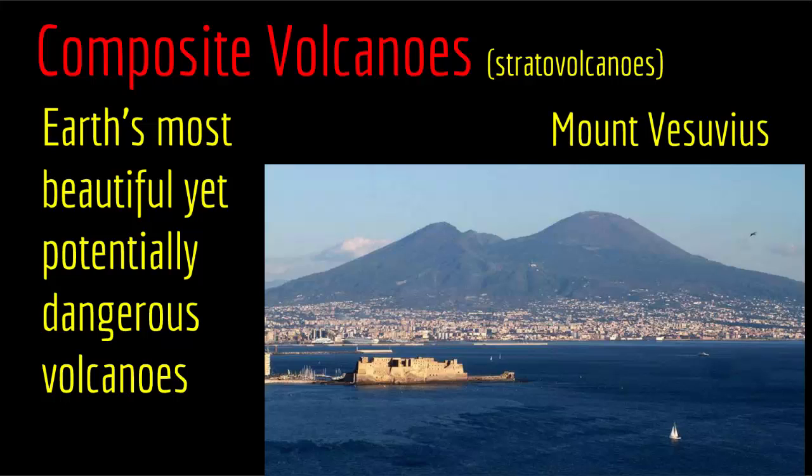An example is Mount Vesuvius in Italy, famous for pictures of the remains of an eruption that solidified people and the city around it. Composite volcanoes are very dangerous due to having interlayers of magma and pyroclastic materials, combined with an andesitic to rhyolitic composition that is very viscous. Composite volcanoes are Earth's most beautiful yet potentially dangerous volcanoes, and with this we come to the end of our lecture.